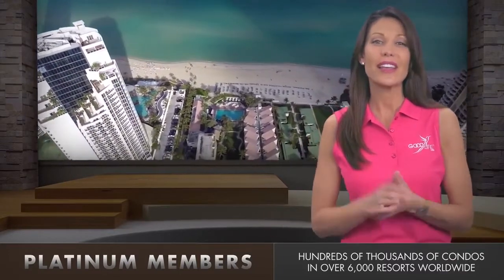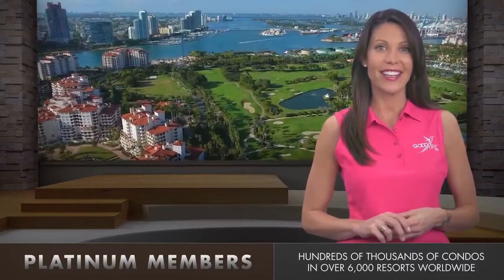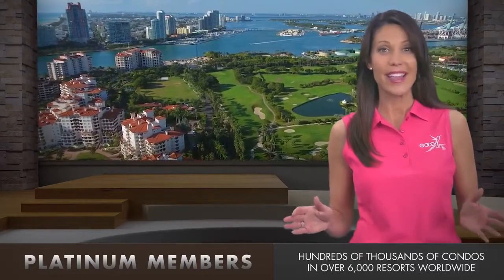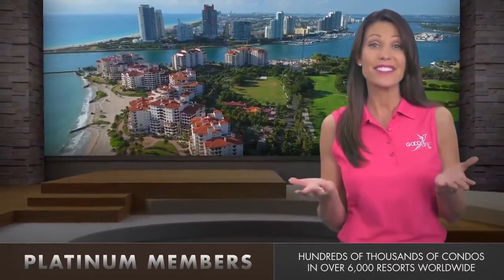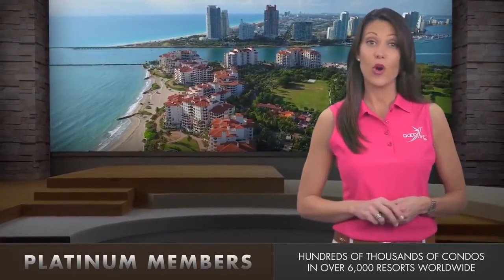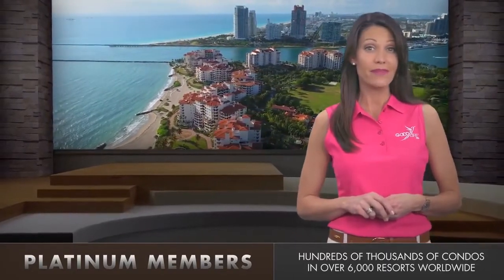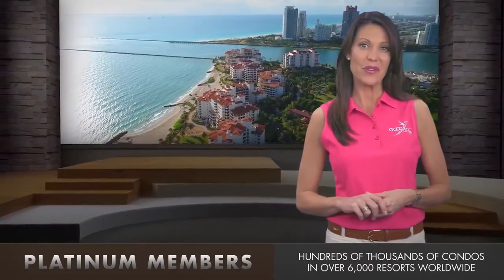In addition, the Good Life USA content team curates specially negotiated condo getaways every week, which brings some of the world's best brands to Platinum members at prices you have to see to believe. Want to go to a Disney Vacation Club or Marriott Vacation Club property? You'll see these types of properties and more within the Condo Getaways program,